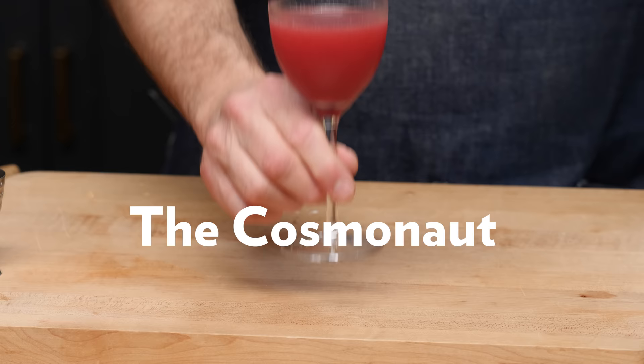The Cosmonaut was created by Sasha Petraske of Milk and Honey, and it is just an incredibly simple and inspired take on a sour, switching out simple syrup for raspberry preserves. That gives you the sugar content, added flavor, complexity, and texture. Just a fantastically simple cocktail — it's going to blow your mind if you have not had this drink.